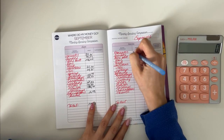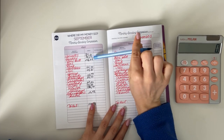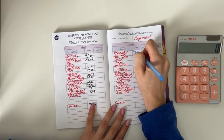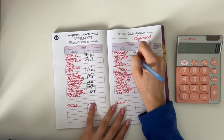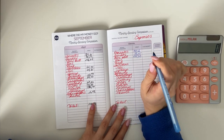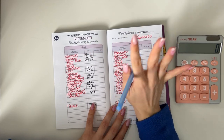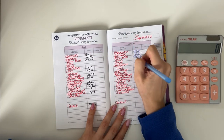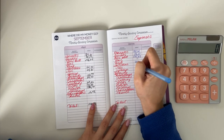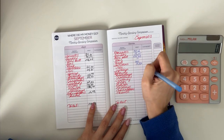Groceries we spent 199 euros and 2 cents — more than last month. Spending was 96 euros and 5 cents — also more than last month. Dine out was 235 euros and 89 cents — also more than last time. But remember, August was a four-week month and September was a five-week month, so that makes sense. Gas we didn't spend anything, rent we spent 300, utilities 55.87.